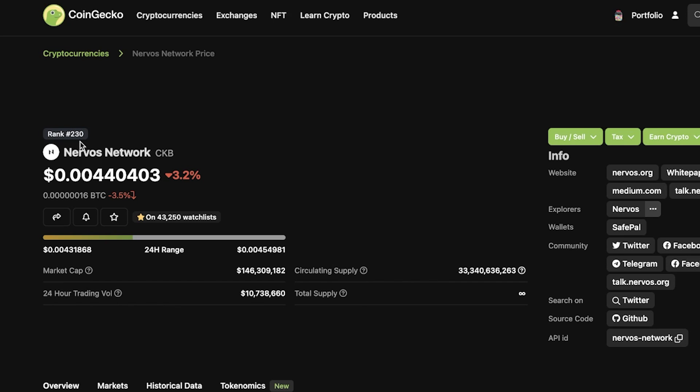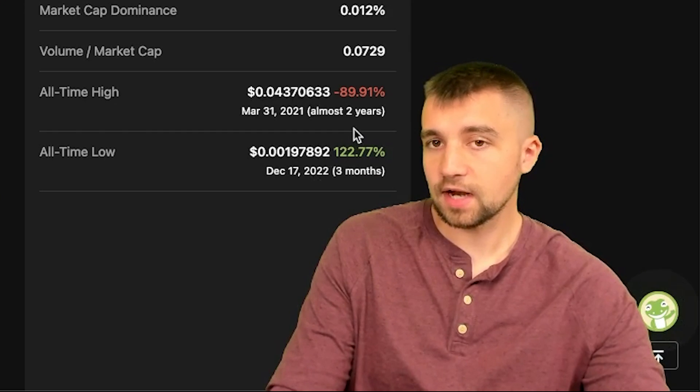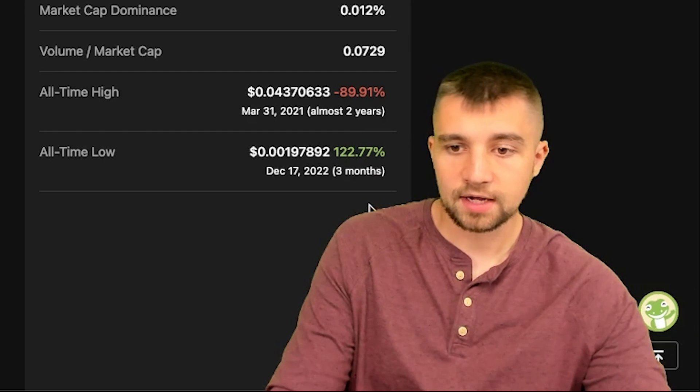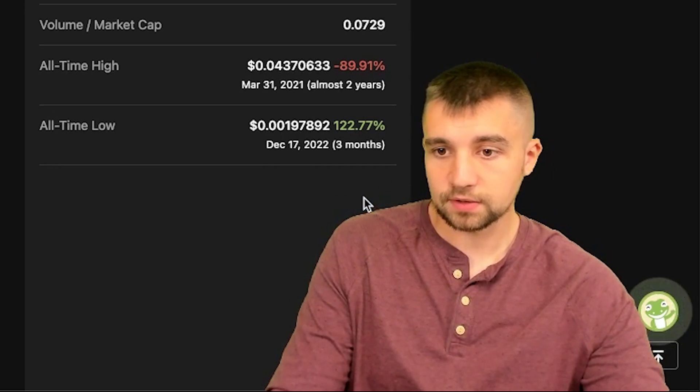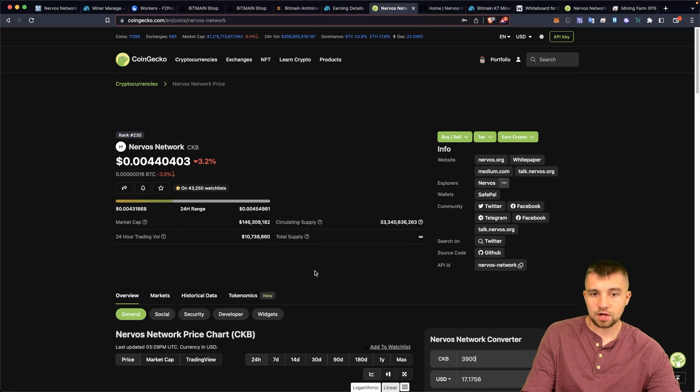CKB has a market cap of only $146 million — that's basically nothing in crypto. It's ranked 230th out of all cryptocurrencies by market cap. It's down a whopping 89–90% from its all-time high, hit its all-time low just three months ago, and is up 122% from there. It's got good trading volume — over $10 million.